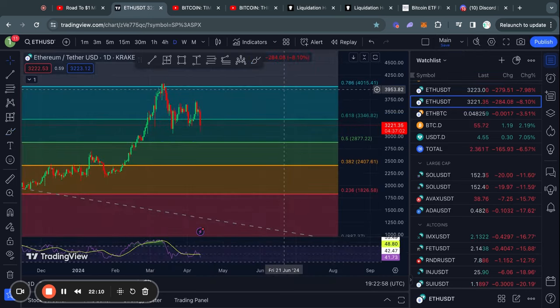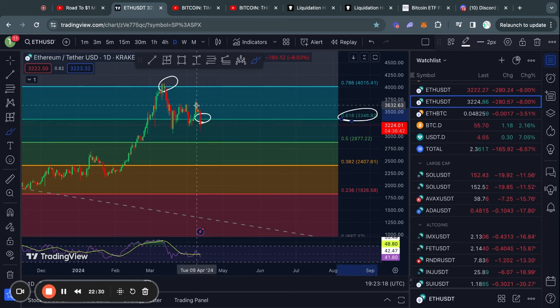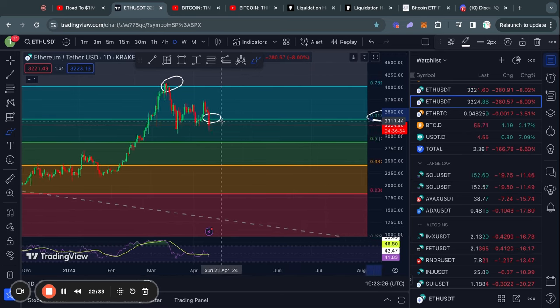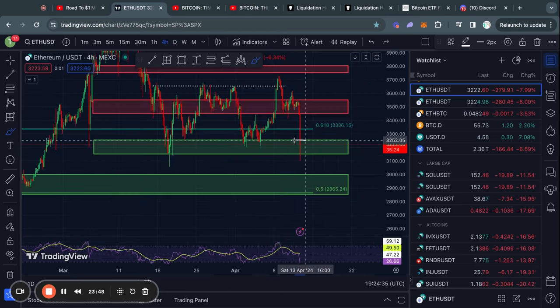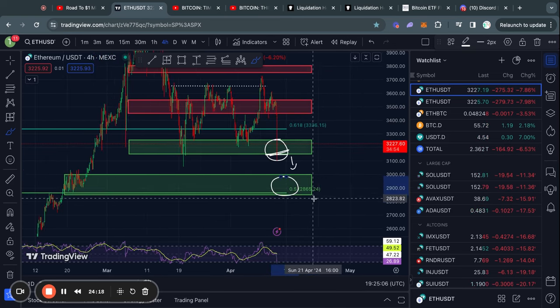Taking a look at Ethereum on the daily timeframe: first of all, we got rejected right here from the 786 Fibonacci level, and then today we actually lost the level of support of the 618 Fibonacci level, which is very significant. However, we do still have four and a half hours to close above the level. The key level to watch right now in the short term for Ethereum is about $3,330. In the short term, we have found some support in the range from about $3,250 down to $3,150. If we lose this level, the next support below is about $3,000 down to $2,850, which also lines up perfectly with the 0.5 Fibonacci level.